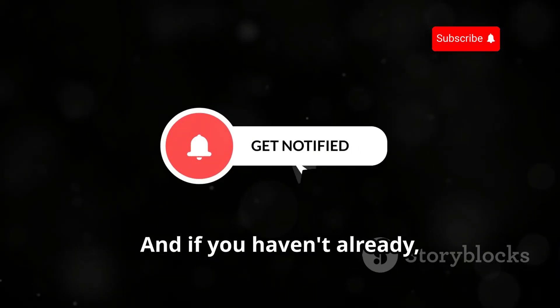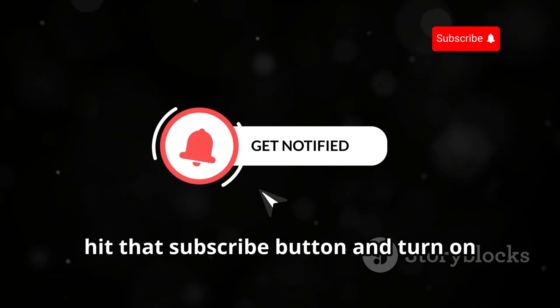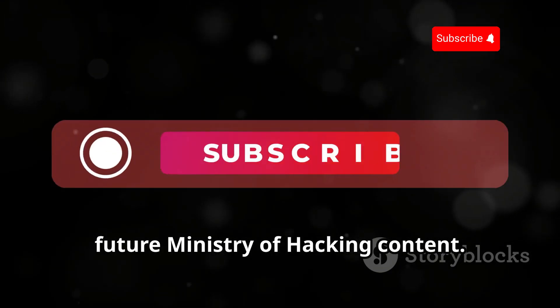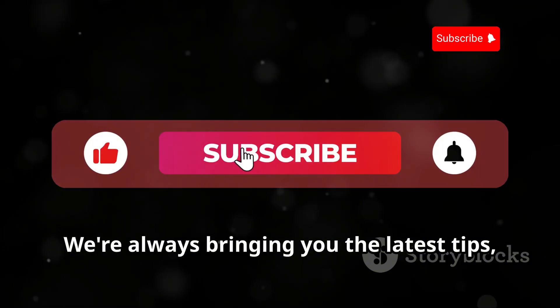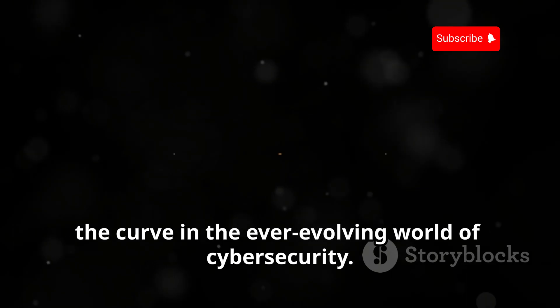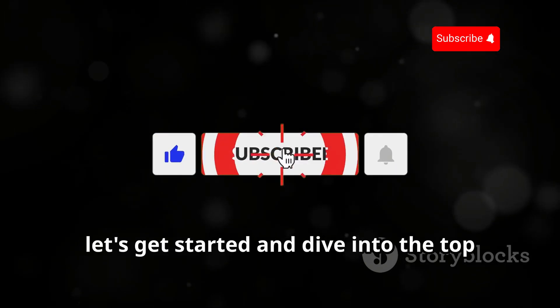And if you haven't already, hit that subscribe button and turn on notifications so you don't miss out on future Ministry of Hacking content. We're always bringing you the latest tips, tricks, and tutorials to help you stay ahead of the curve in the ever-evolving world of cybersecurity. So let's get started and dive into the top 10 Termux hacking tools.